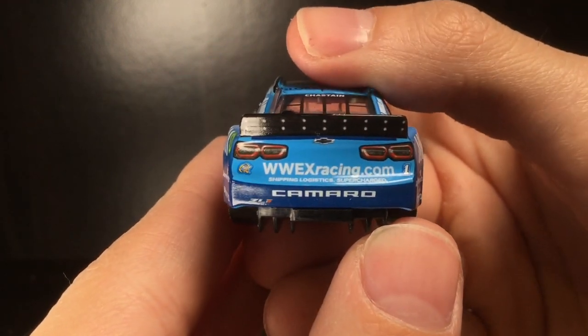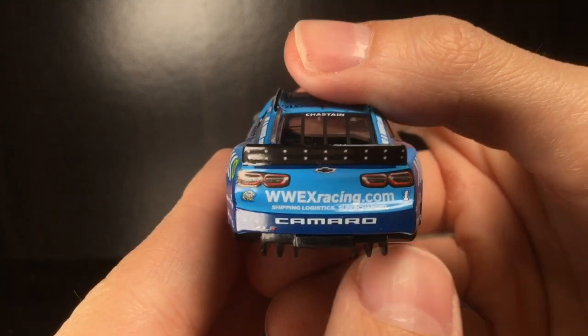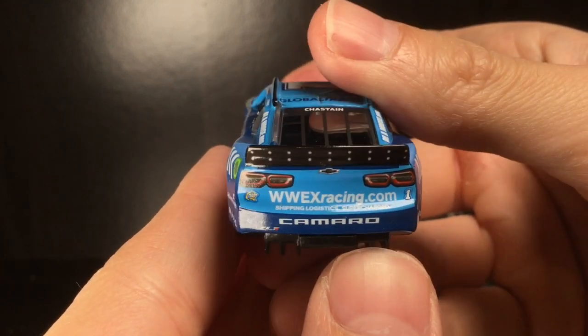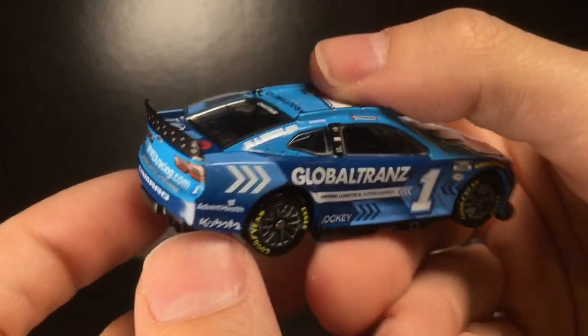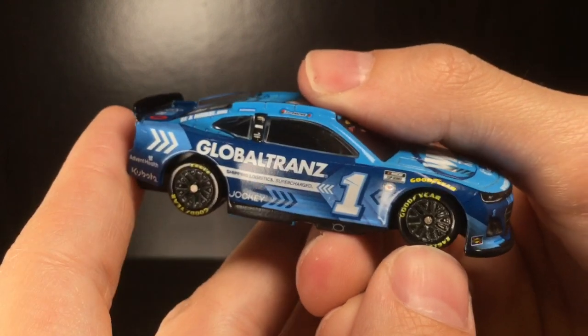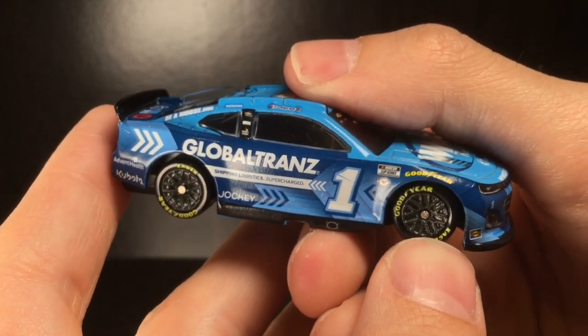Ford or Chevy, Moose, Advent Health, Goodyear, Cup Series 75th — for the caboose of the diecast, Camaro, WWE Racing dot com, shipping logistics, Supercharged, Quaker State, Camaro ZL1. Got the right side of the diecast now. This is a different paint scheme than his Nashville car, so if you were thinking both of his WWEX cars were the same — no, they're not. This is a very different looking car.